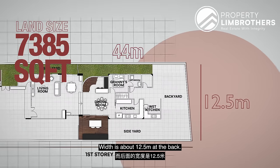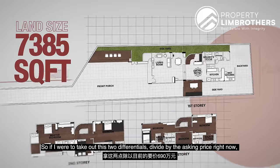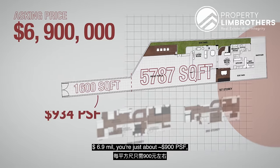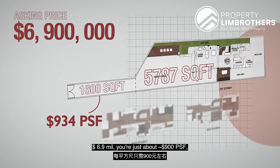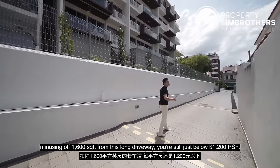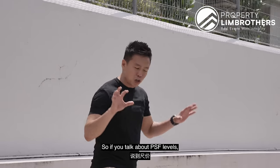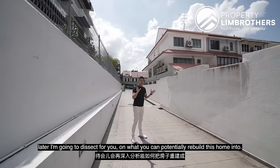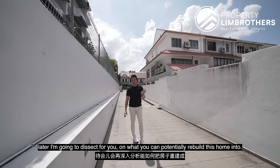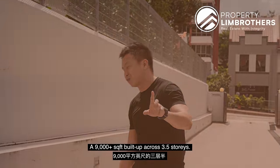Width is about 12.5 meters at the back. If I take out this differential and divide by the asking price of $6.9 million, you're just about $900 odd per square foot. Minusing off 1,006 square feet from this long driveway, you're still just below $1,200 per square foot. In terms of PSF level, I'm going to dissect what you can potentially rebuild this home into — a 9,000-plus square feet build-up across three and a half stories.